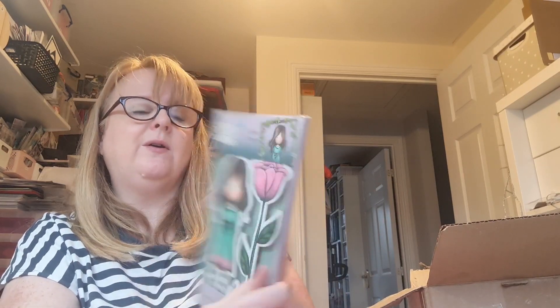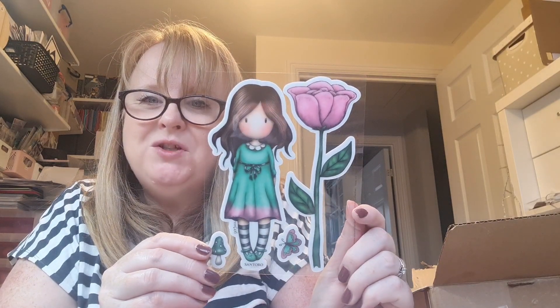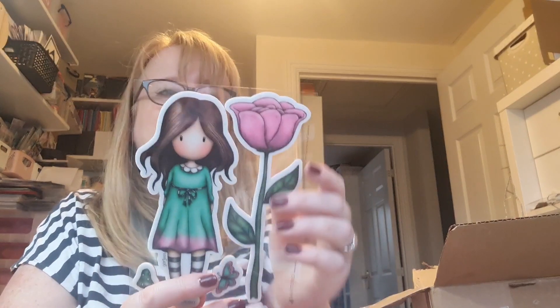Oh look - a Santoro girl stamp! It's like a big tulip - I think there's a mushroom in there. Can you believe it - something from Andrea has got a mushroom! Andrea loves mushrooms and toadstools. Oh my goodness - look at that big flower! That's nice, and then these rubbery stamps - those will be fun to play with.